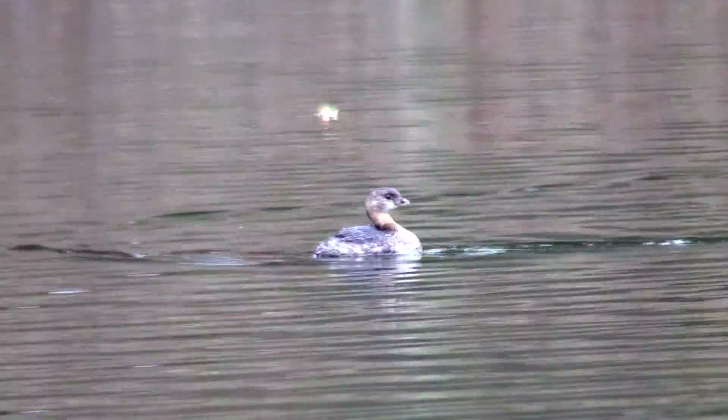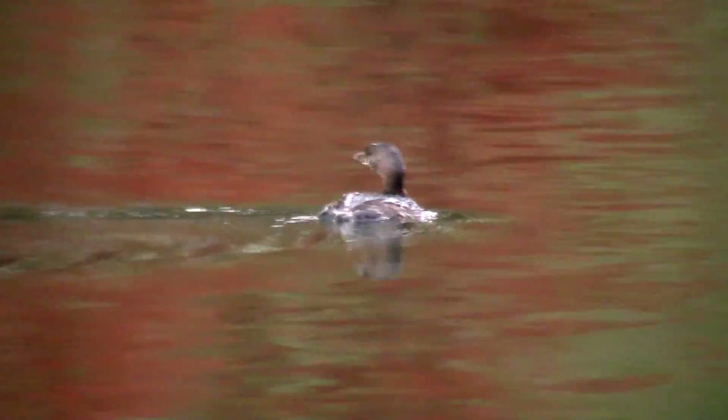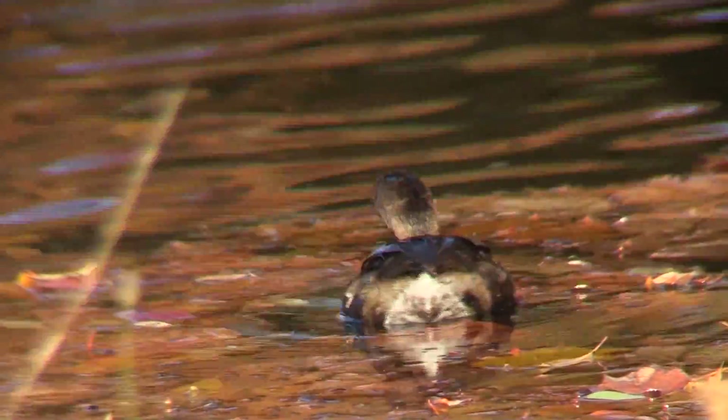His feet and legs are placed so far back on his body that the Latin word for grebe literally translates as "rump foot." As a result of this placement, on land he almost looks like a paraplegic the way he drags himself along, so he seldom goes on land.